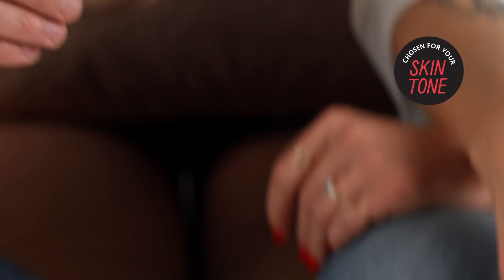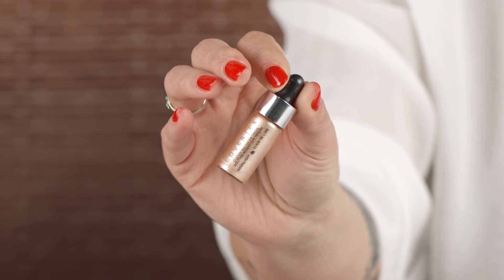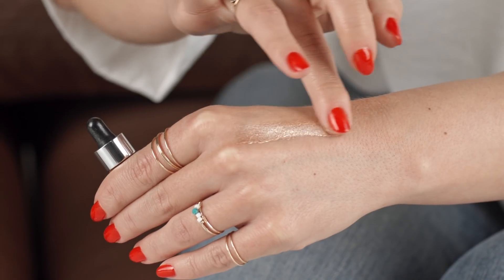Up next we have the Sephora Collection Matte Perfection Powder Foundation — a really lovely powder foundation with a creamy, buildable formula. Great for full coverage or just to touch up on the go to eliminate oil or shine. Now, since we've controlled the shine, let's add it back — this is Cover FX Custom Enhancer Drops in the shade Moonlight. It's a beautiful highlight you can mix into your tinted moisturizer or foundation, use to spot highlight, or go from super subtle to full disco ball. We also talk about this in the playbook on how to turn your look up or down.